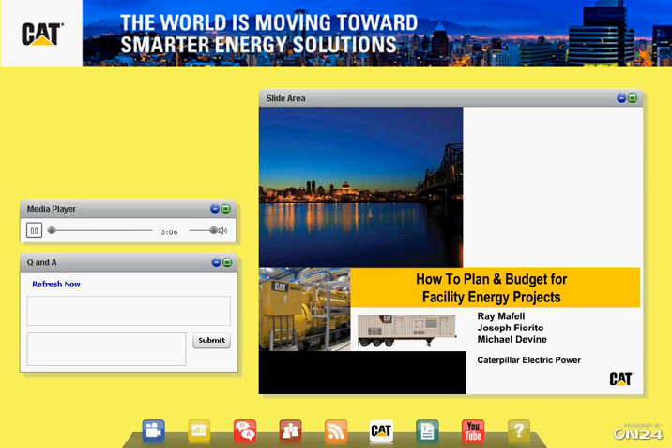The recorded webcast will be available for the next few months after the event. We are issuing continuing education units for those that requested them at registration and who attend the full live event. Those CEU credits will arrive in your inbox via email directly from Bradley University, so we appreciate your patience.